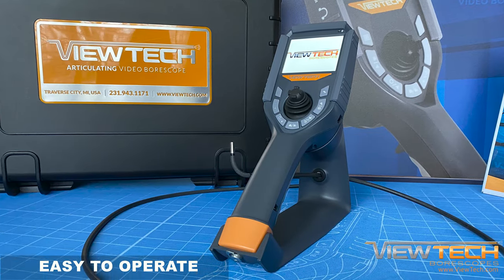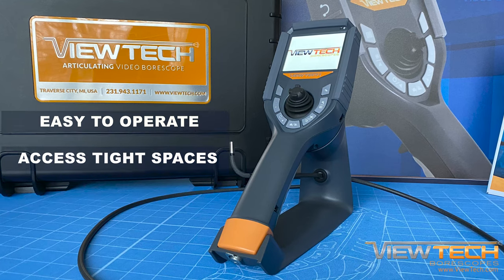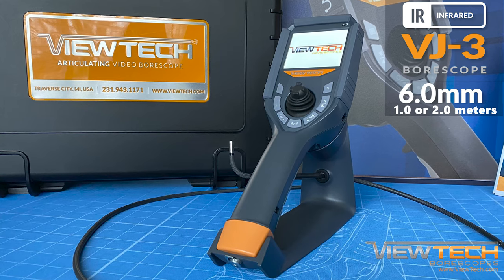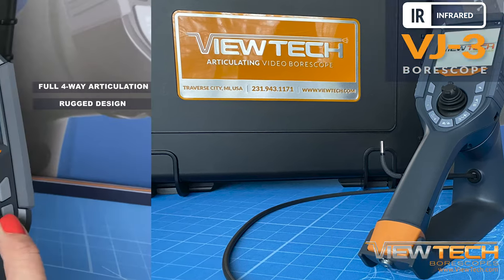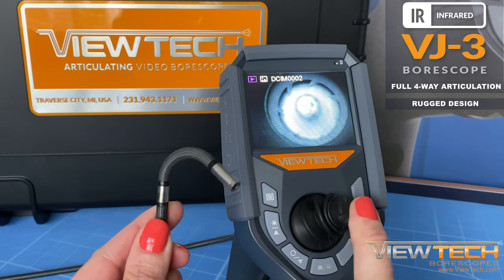The VJ3 Infrared is easy to operate and provides access through narrow passageways and inside tight spaces. With a 6 mm diameter and insertion tube lengths of 1 or 2 meters, the VJ3 Infrared features full 4-way articulation and a rugged liquid-proof design.